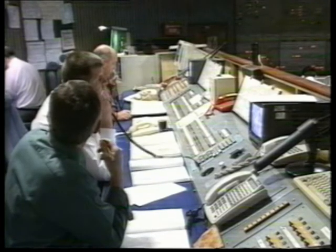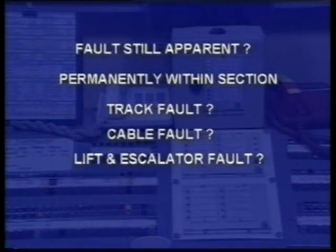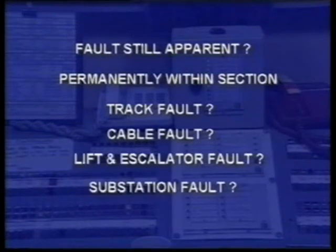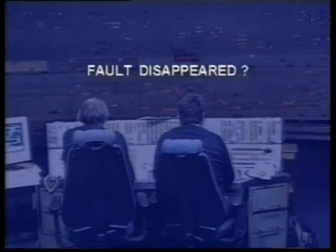At the end of this total time, one of two situations will exist. Either the fault is still apparent, in which case its location is permanently within the section and may be caused by a track fault, a cable fault, a lift or escalator fault, or by a defect within a substation. Or the fault has disappeared, in which case it is probably mobile and is most likely on a train.